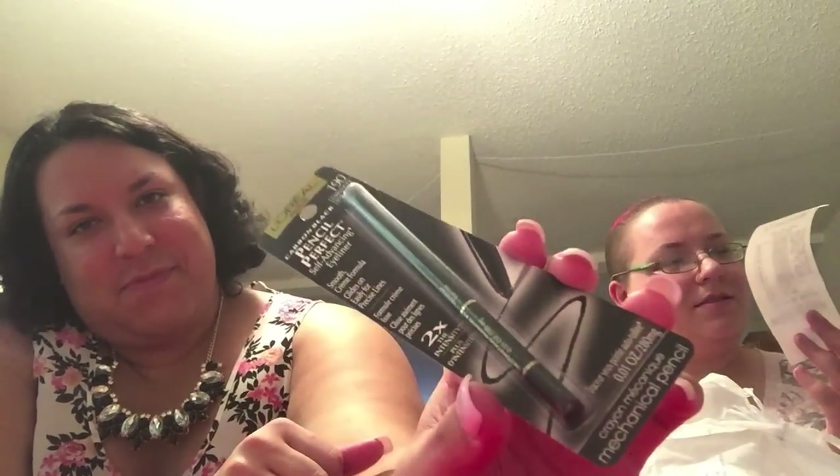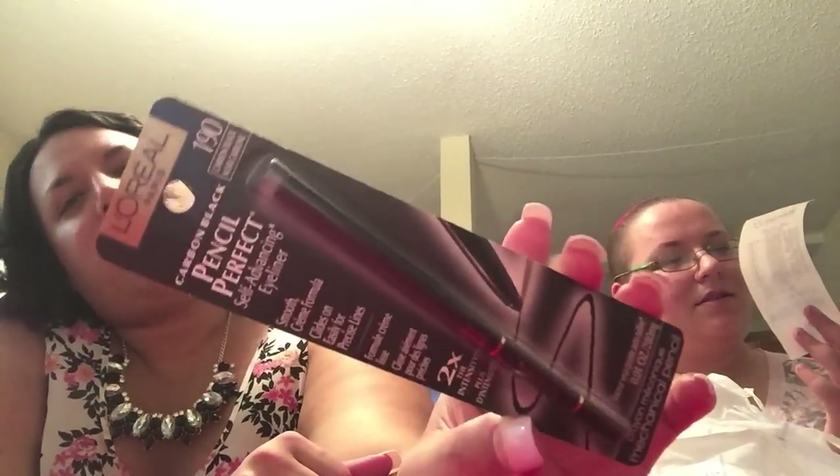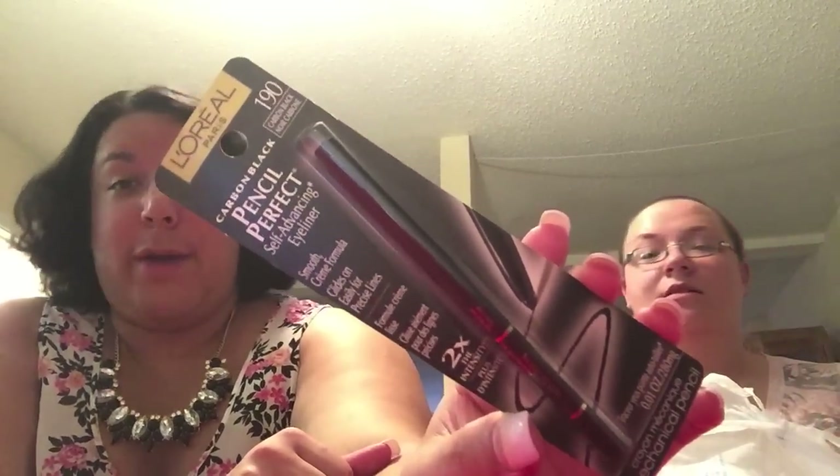Next is the L'Oreal Paris Perfect self-enhancing eyeliner — it was eight dollars, so it better be good. And then this brush — look how soft this looks, oh my god. EcoTools large powder brush, meant for powder and blush. That one was also eight dollars.